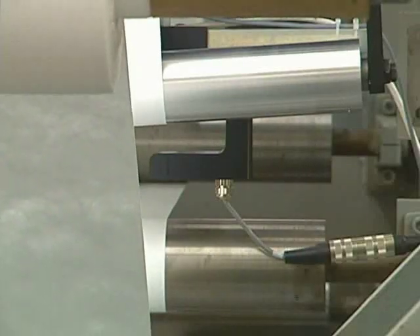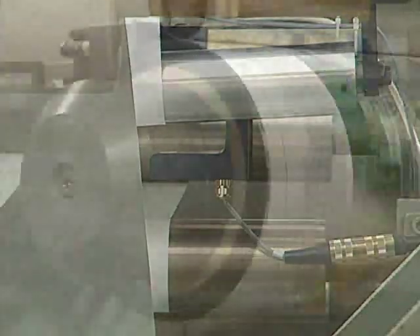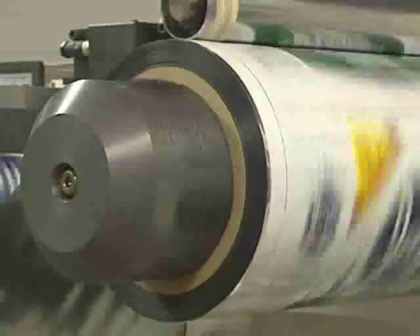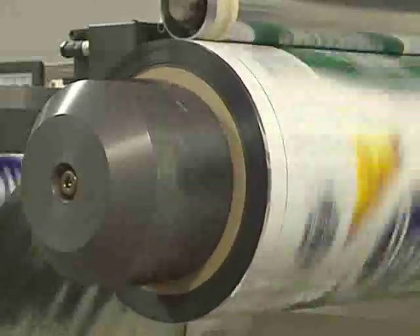A guide does not have to appear to move a great deal to be properly performing its job. Here are two examples of why a guide will move and some indicators of how much movement you will see in each scenario.